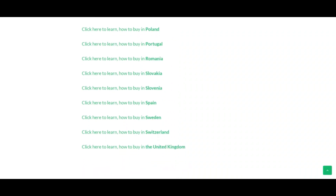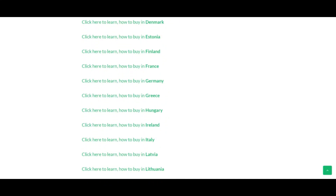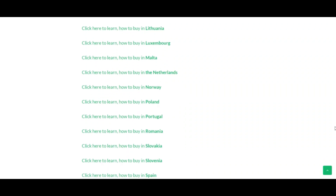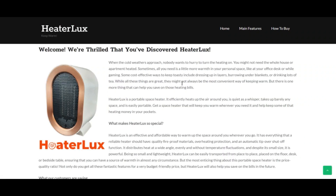Heater Lux is not far from you. In fact, you will get everything you have been looking for in this device. It comes with so many unique qualities that you can never find in other heaters in the market. Heater Lux comes with a sleek design which makes it more portable. Do comment your thoughts about this below.